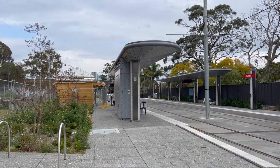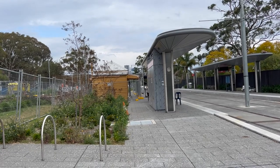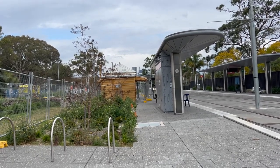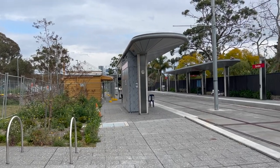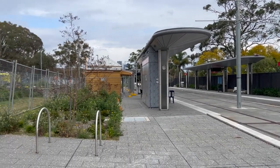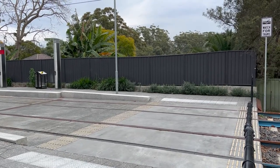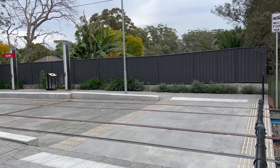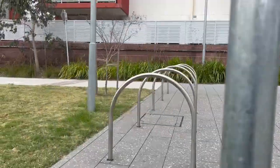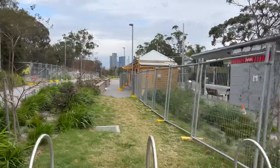It will definitely be there once light rail service commences. Up ahead I see the old heritage station building from Dundas station — they've kept it and it will be repurposed, though I'm not too sure exactly what it will be used for, but it won't be going anywhere. Besides those things it's just your usual station signage and other safety signs. There are also bicycle racks here just in front of me, and then a little platform crossing to access the platform that will take you to Carlingford — it's obviously fenced off right now.